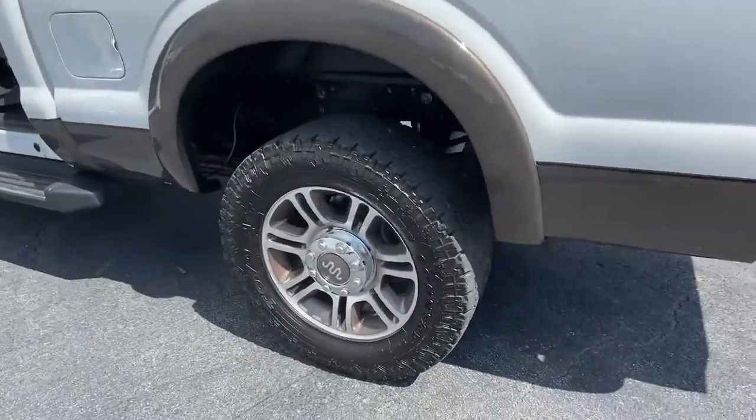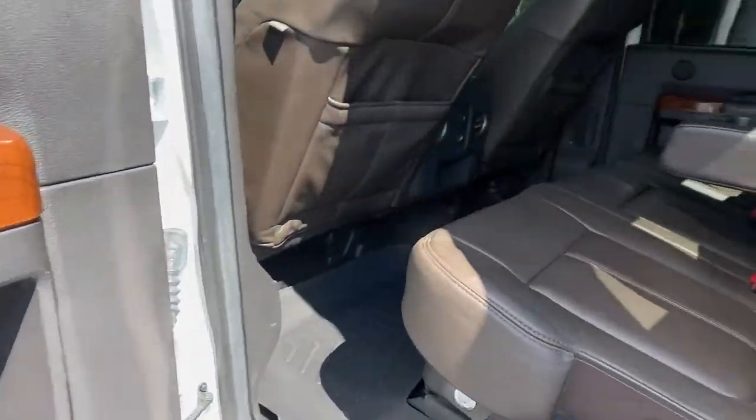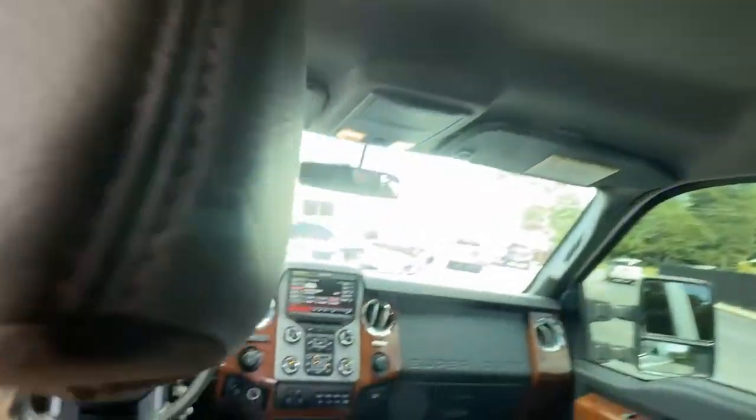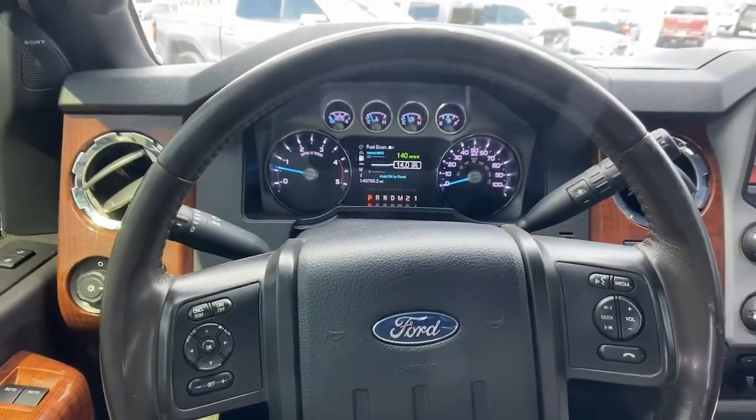Keyless entry, navigation system, remote engine start, cooled front seat, 4x4, power passenger seat, fog lamps, satellite radio, Bluetooth connection, aluminum wheels.